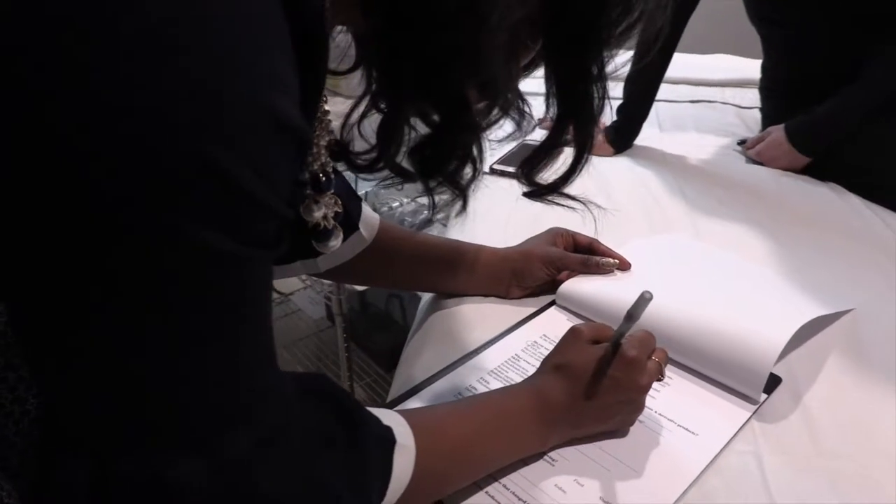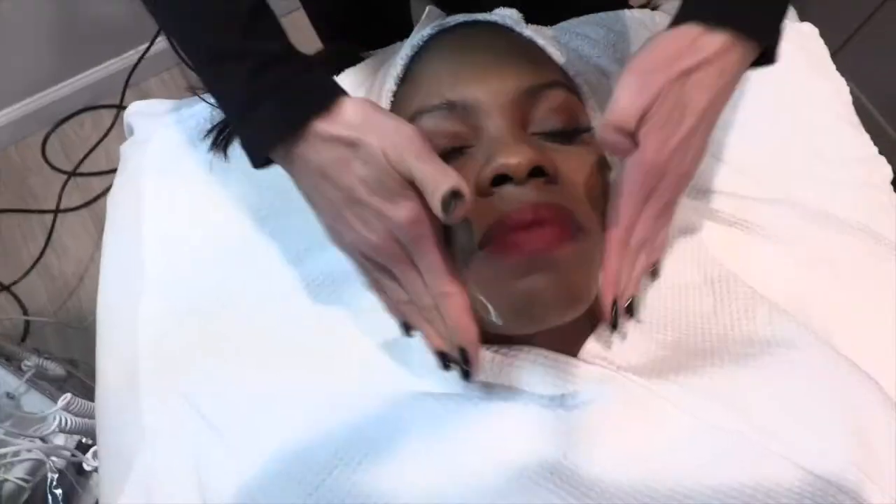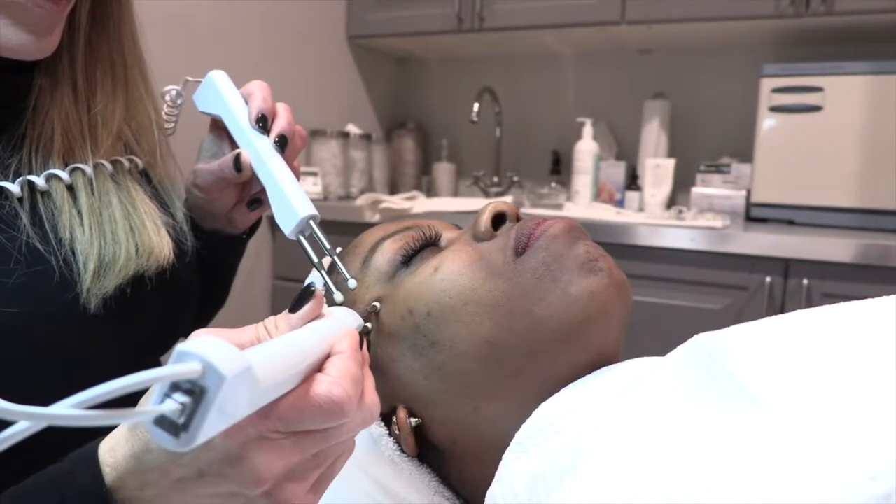I was first in line to get a microcurrent facial with Karen Grandrino. It's sort of like fitness for your face — we call it a workout for the face.